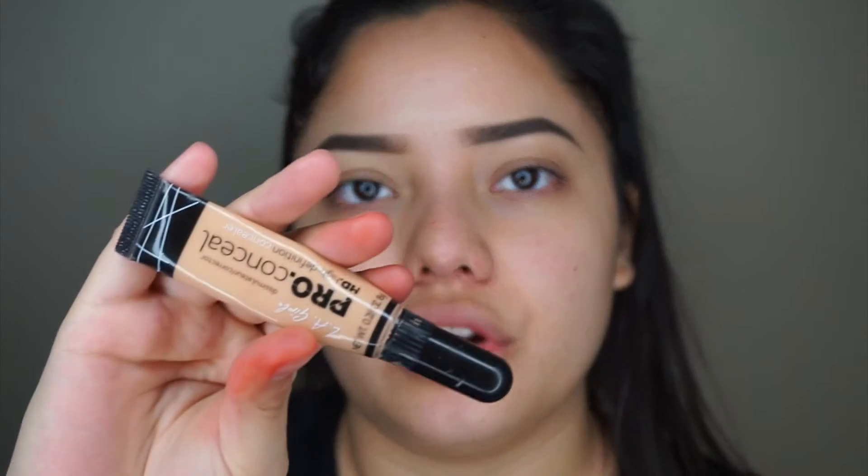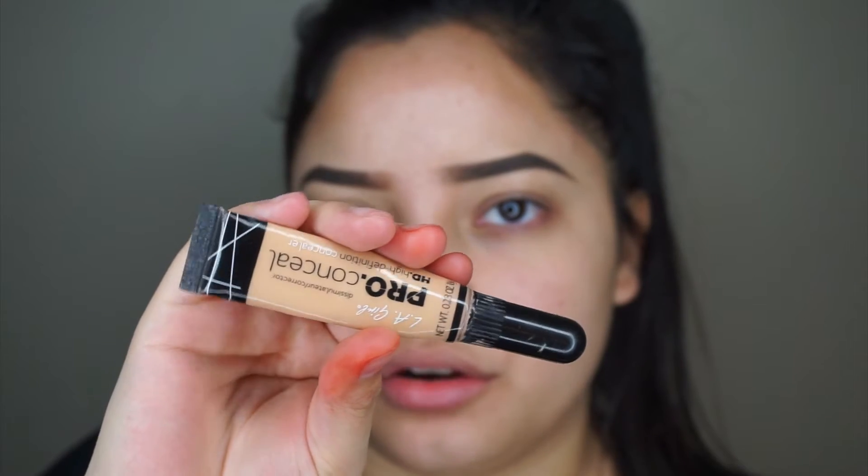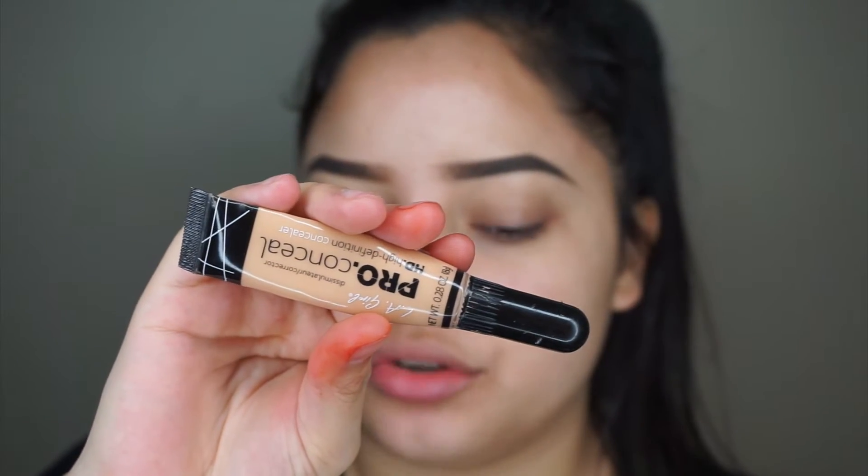If you like this look and want to see how to achieve it, continue watching. First I'm going to go ahead and apply some of this LA Girl Pearl Concealer in the shade Creamy Beige.